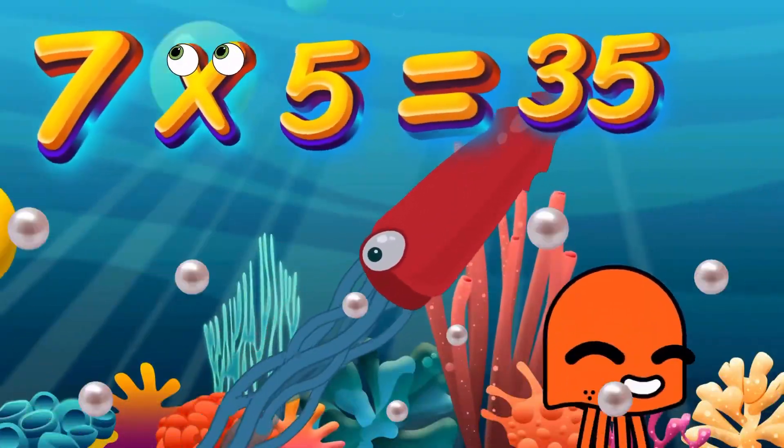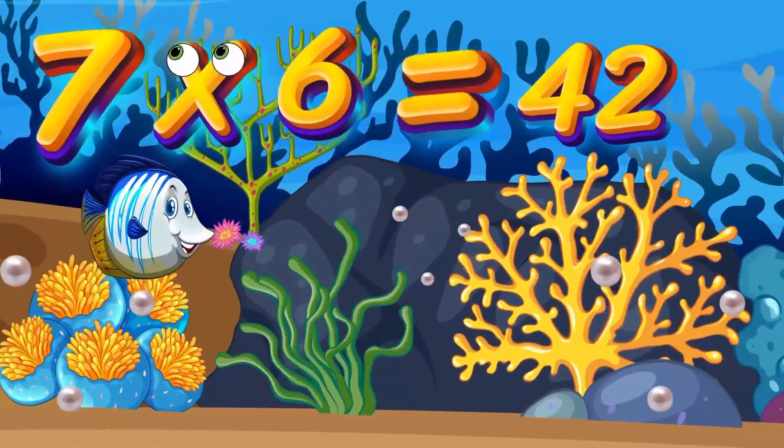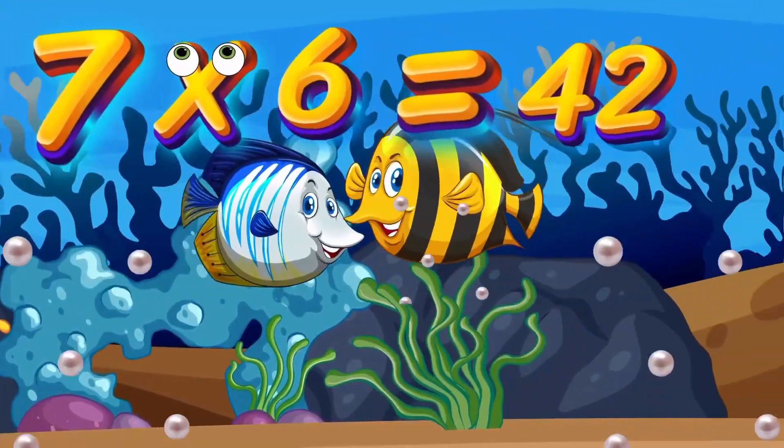7x5 is 35. Again, kids, 7x5 is 35. 7x6 is 42. Again, kids, 7x6 is 42.